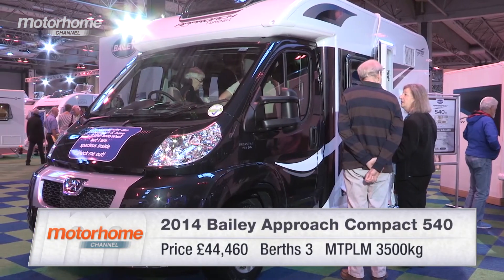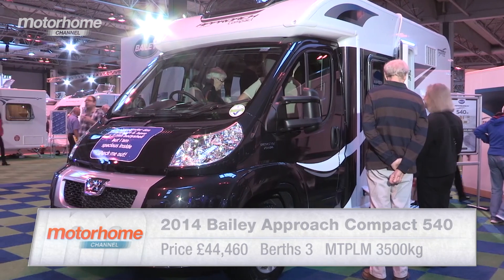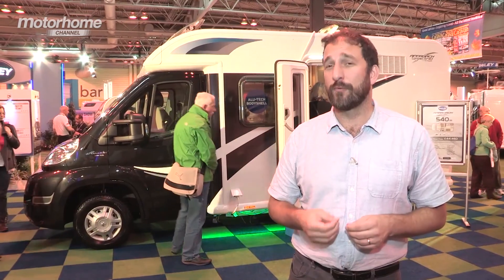It's keenly priced, it has great looks, it has premium equipment — the Bailey Approach Compact 540 has an awful lot going for it.